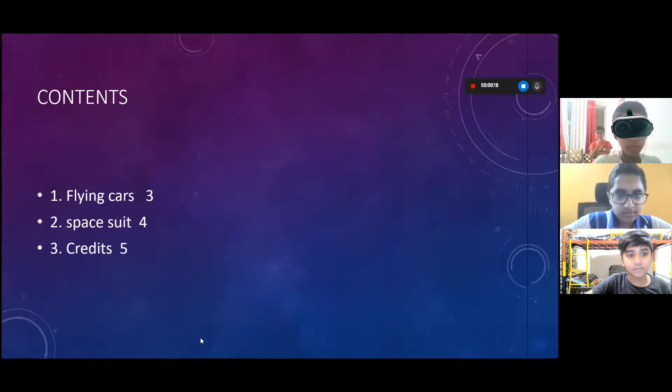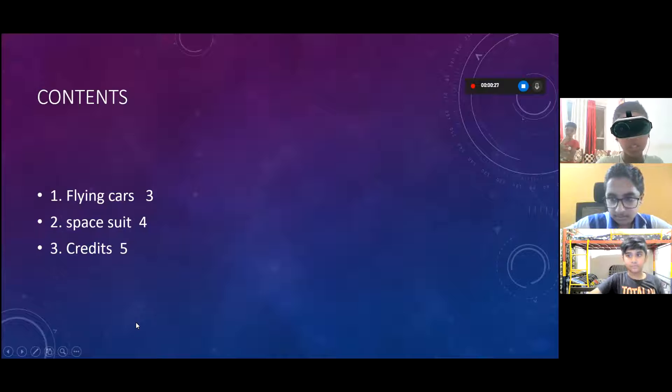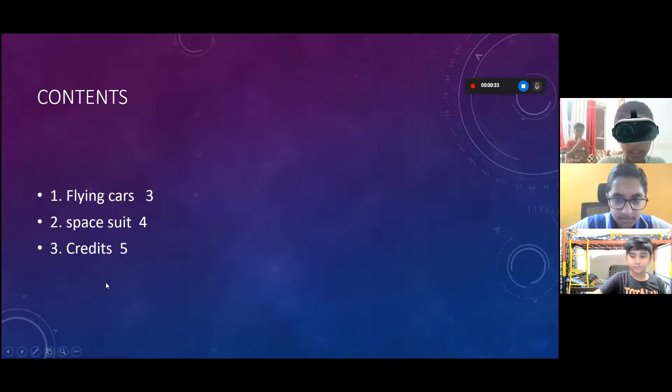Hello everybody and welcome to our project, which is made by everyone — Ishan and me. The topic is futuristic transport. The contents are: first, the flying car; second, the space suit; and third, the credits.